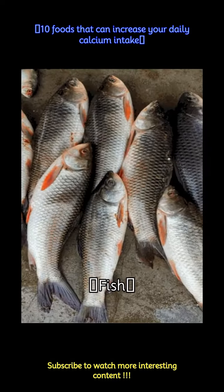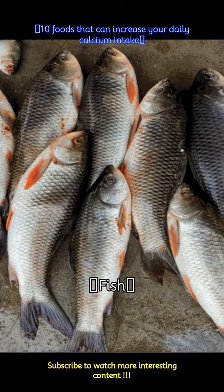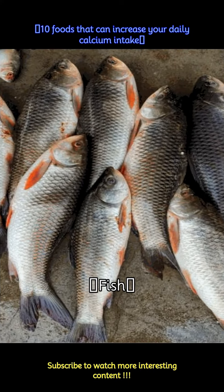Fish like salmon and sardines, with bones, are rich in calcium. A 3-ounce serving of canned salmon with bones can contribute around 180 mg of calcium.